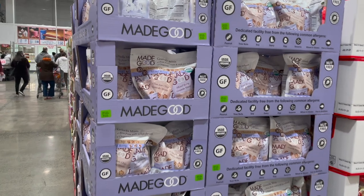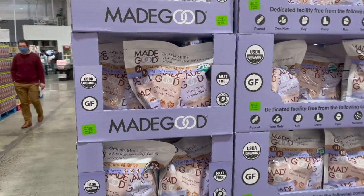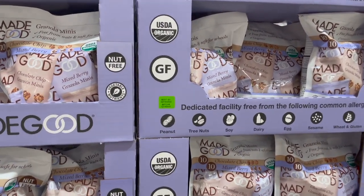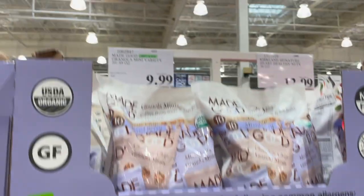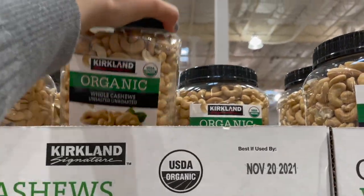I haven't seen these here in a while — these are the Made Good granola minis. They're really good, they come in two different kinds and they're in individual packets. If your school is nut-free or anything like that, these are great to take. They have the chocolate chip and the mixed berry — you get 10 of each for $10.